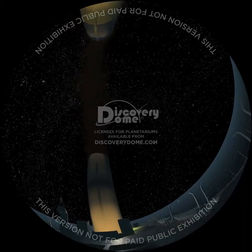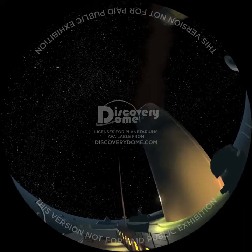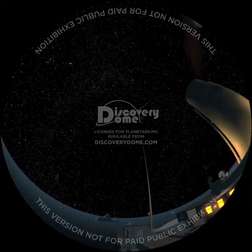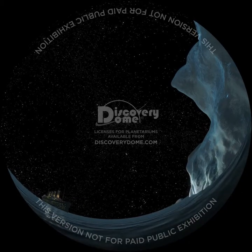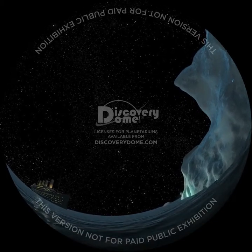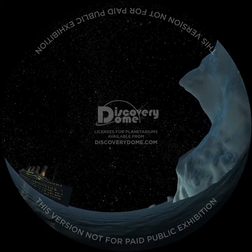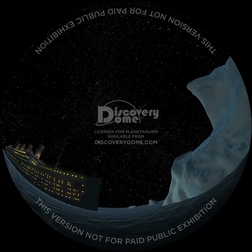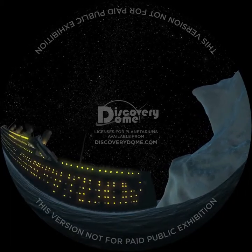Lookouts in the crow's nest report seeing a dark mass. After seven minutes, they ring the alarm bell three times and yell, 'Iceberg right ahead!' Without moonlight or waves crashing into the ice, it is difficult to see an iceberg along the horizon. Also, older icebergs that have capsized often have trapped liquid water, which appears dark, especially on a clear, moonless night. Without binoculars, radar, or searchlights, the lookouts could not identify the dark mass until it was about three ship lengths away.